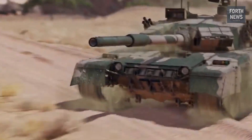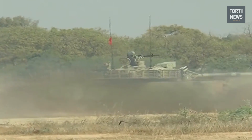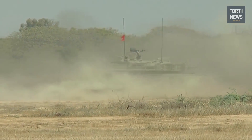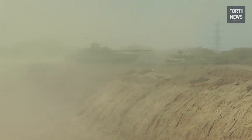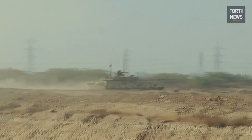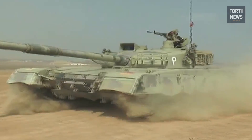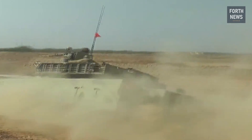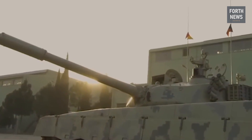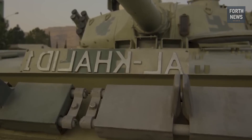As we look to the future, the Al-Khalid will continue to play a central role in Pakistan's defense strategy, ensuring that the nation remains well-equipped to face any challenge that may arise. With its advanced capabilities, the Al-Khalid stands as a testament to the ingenuity and resilience of Pakistan's defense industry, and its continued development promises to ensure that it remains a force to be reckoned with for years to come.